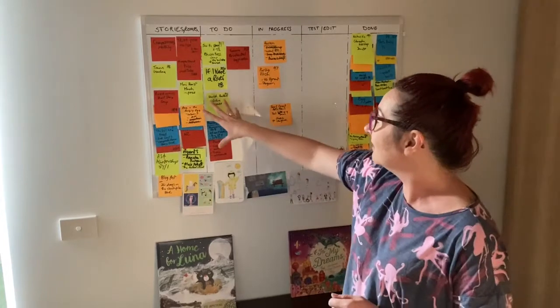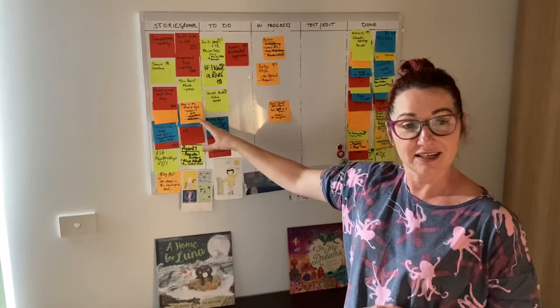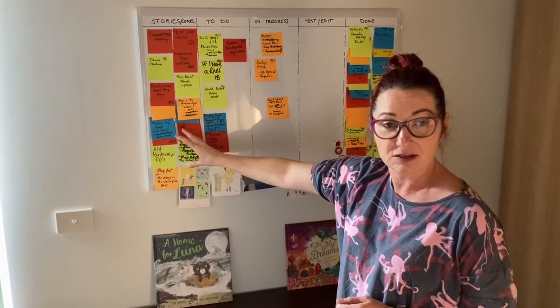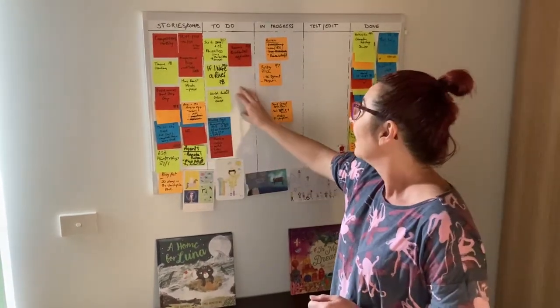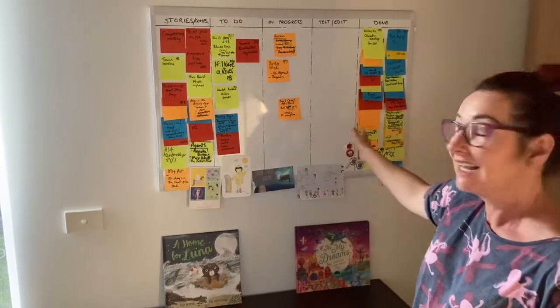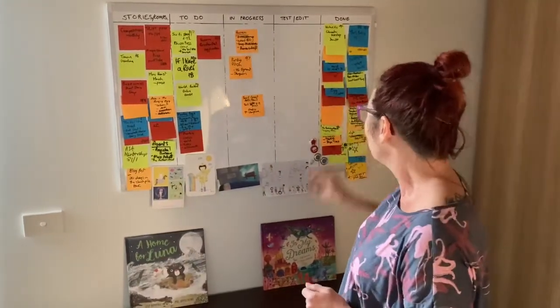My work planner helps me keep track of what I'm working on and what some of my deadlines are. In my stories and competitions column I've got publishing pictures, competitions and story seed ideas. Next I've got a to-do list of what my priorities are, my work in progress, stories that have been tested or edited, and my done column.